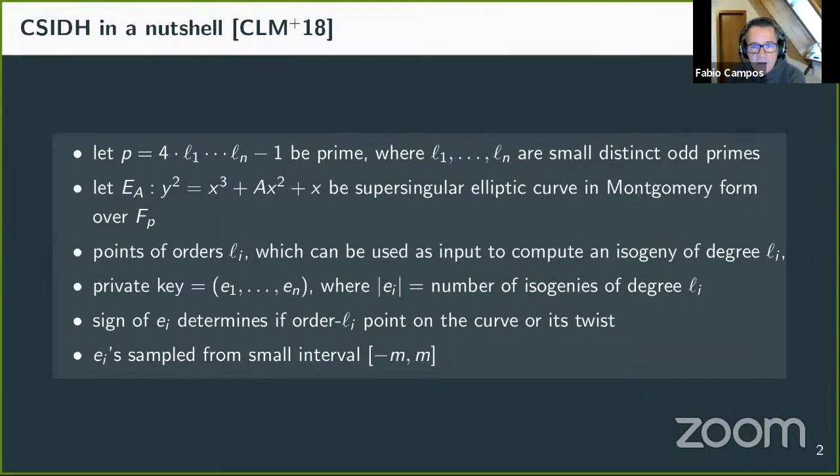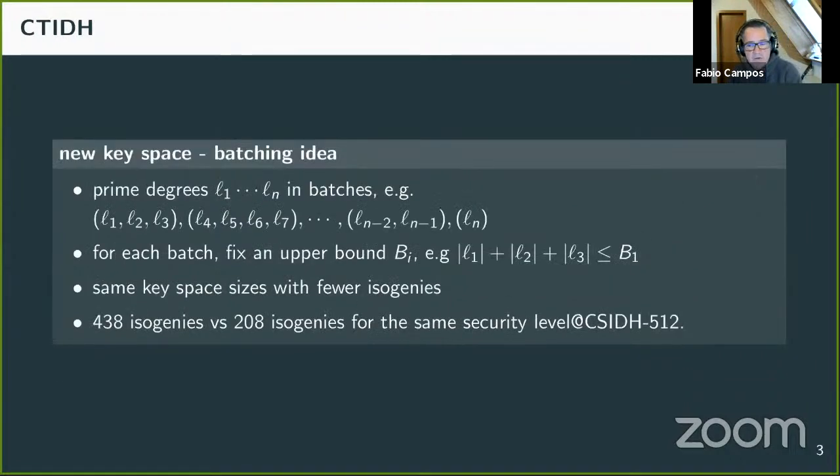In all previous implementations, the eᵢ of the private key were sampled from a small range that may vary based on point rejection and the effort for calculating the isogeny for a given prime degree and chosen strategy. In contrast, in C-Tide we define a new key space and corresponding algorithm to evaluate the group action in constant time. In this new key space we group the primes ℓ₁ through ℓₙ into batches, and for each batch we fix an upper bound bᵢ.